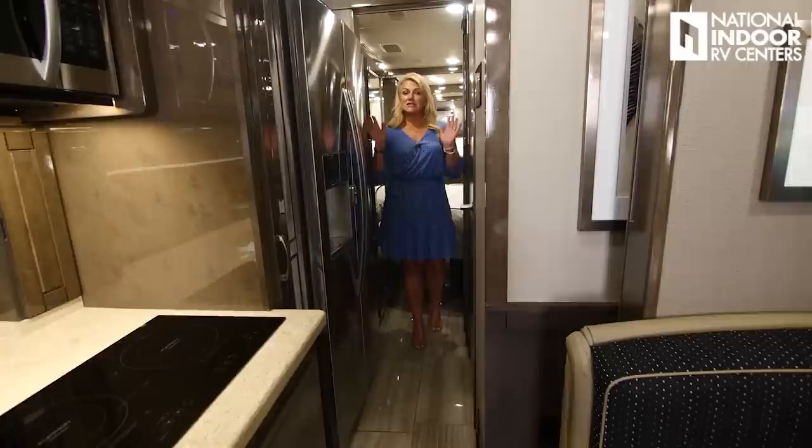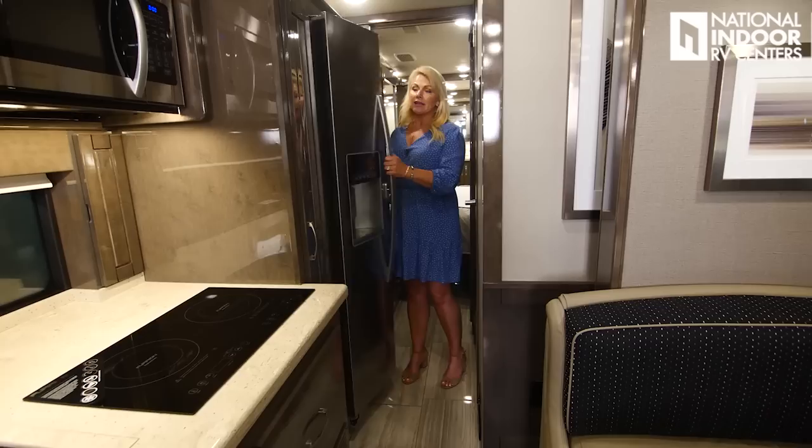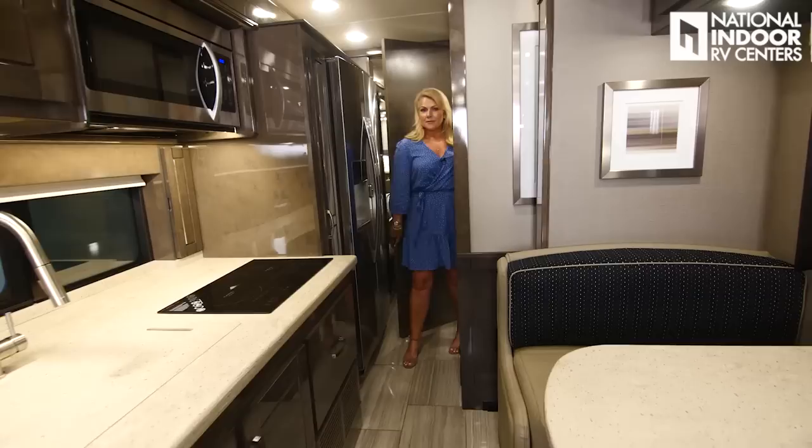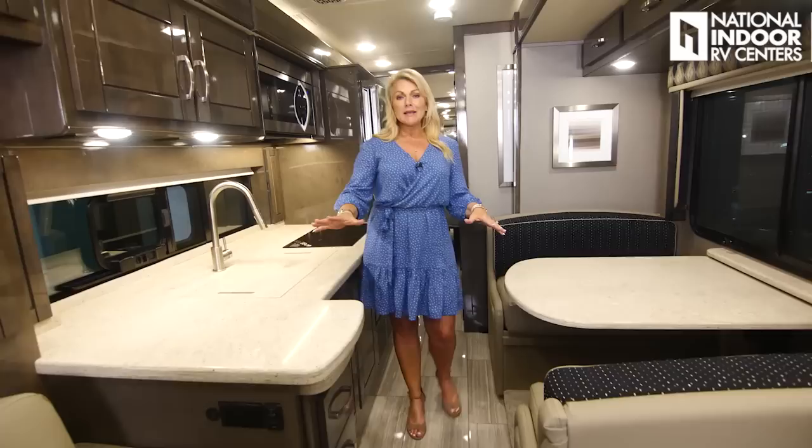I always like to show the coach with the slides retracted, so my slides are fully in. You can see that I can easily get into my refrigerator, freezer, bathroom — no problem. Look at all the space we have in the kitchen area — I could totally be making dinner, fixing sandwiches, whatever. People at the booth, sitting in the seats, easy to walk through.